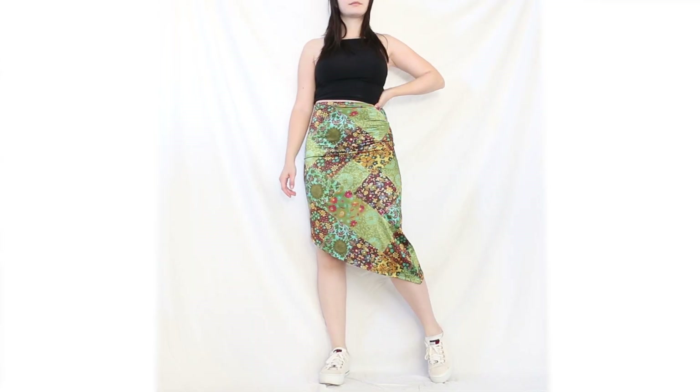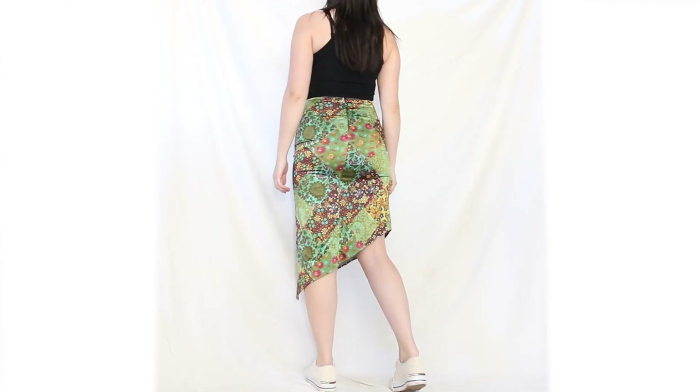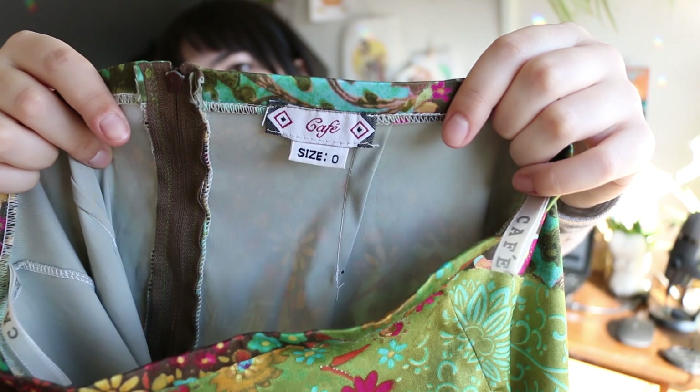The next skirt is this really cool green floral patchwork print midi skirt with a diagonal asymmetrical hem — a super unique piece that's very on-trend. It's giving fairy core vibes and really stood out to me. It's by the brand Cafe, which I've never heard of before. I'm struggling to tell if it's vintage — it doesn't say where it's made but the high-quality tag suggests it probably is. You guys are gonna have to let me know what you think — but either way it's a really cool piece.